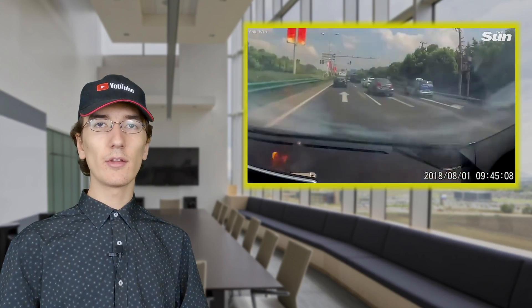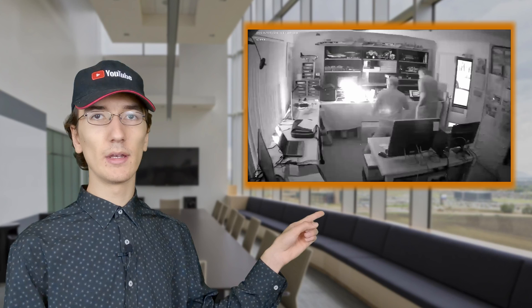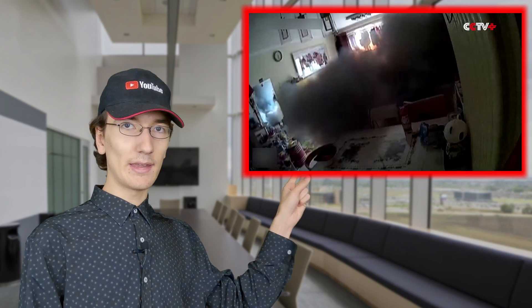This video is a PSA for everyone — well, almost. At least it's for you if you have any kind of devices with rechargeable batteries like a phone, tablet, or laptop. You don't want this to happen. You certainly don't want this to happen. And this one? Well, this one could kill you. Let me explain.